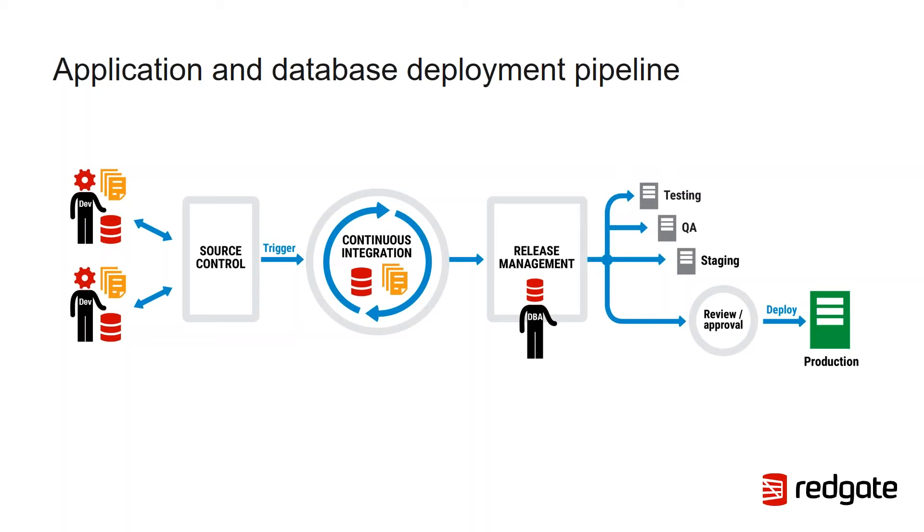We believe the database should fall in place alongside the application, as we can see in this updated diagram. The DBA is added in so we can benefit from their expertise. Developers — whether application or database developers — still work on changes committed to source control. Those commits should still trigger continuous integration builds including automated testing, not just for the application but also for the database code. That automated process should produce an artifact used as part of an automated deployment process to push database changes out to various target environments, ultimately up to production.